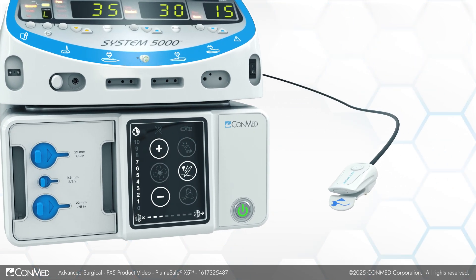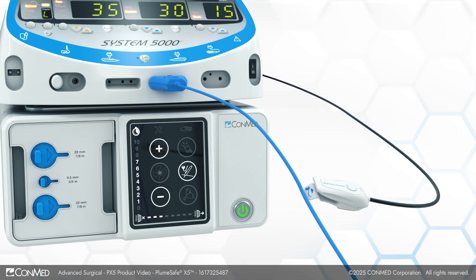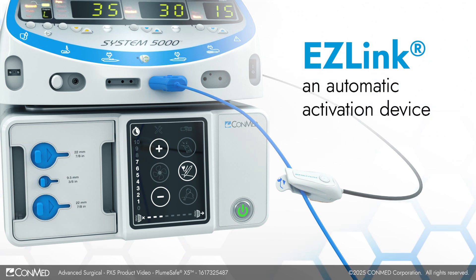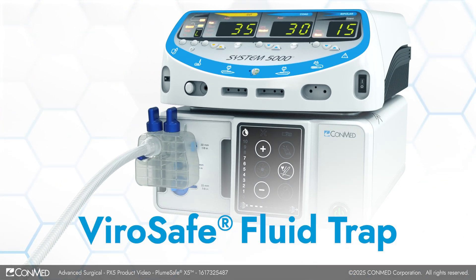ConMed offers a broad portfolio of products and accessories tailored to your surgical needs. EasyLink, an automatic activation device, can be used to remotely turn the evacuator on and off, saving filter life. The ViroSafe Fluid Trap is designed to capture fluids and maintain the integrity of the filtration system.